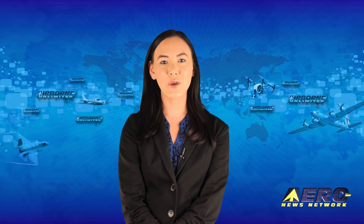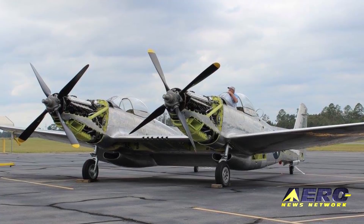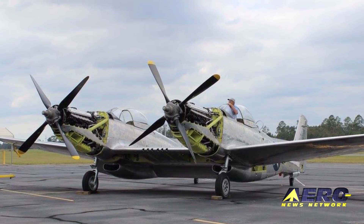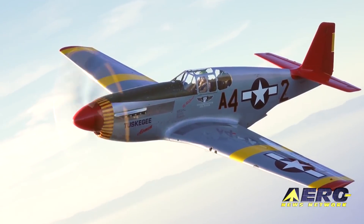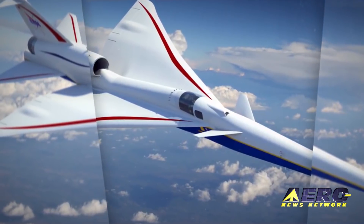Coming up on today's episode of Airborne Unlimited: rare legendary XP-82 Twin Mustang aims to make its debut at AirVenture, Tuskegee Airmen to appear with CAF Red Tail Squadron, and FAA's rule change for supersonic flights.